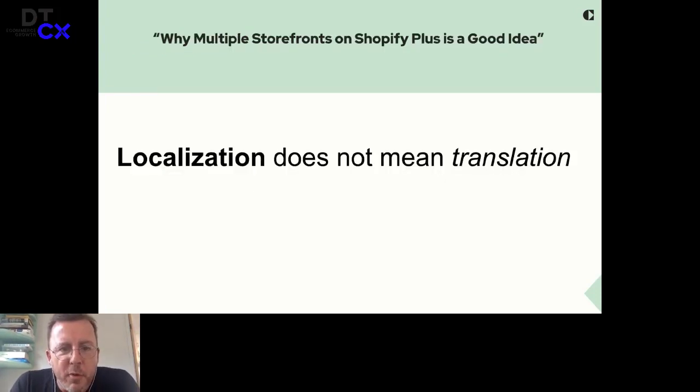So why are multiple storefronts on Shopify Plus a good idea? With one storefront, you have apps like Weglot, Langify, and similar tools, but then you're focusing only on translation. We think — and actually know — that localization is not only translation. Translation is only a very, very small part of being successful in another country.